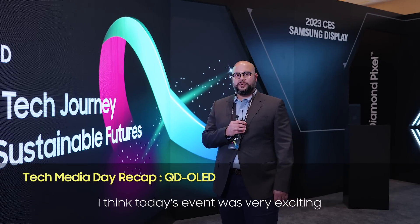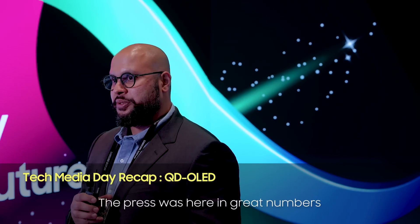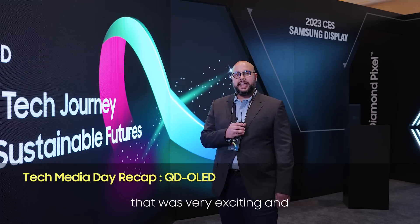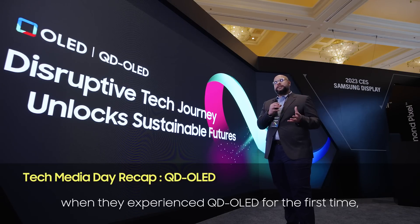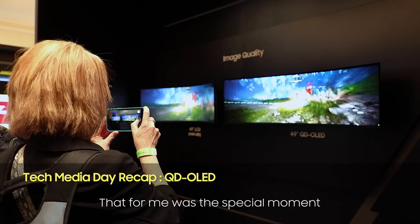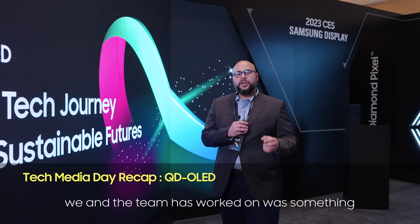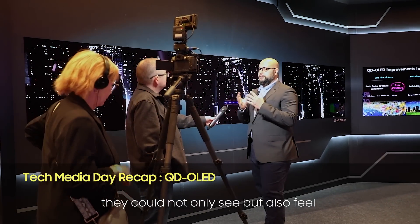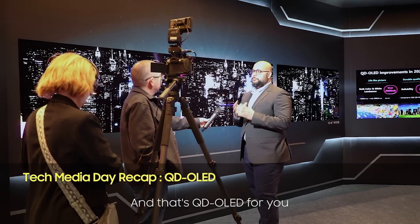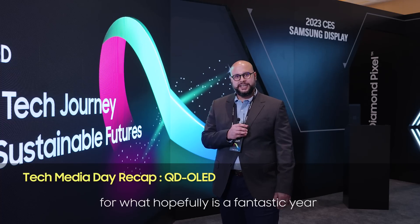Today's event was very exciting. The press was here in great numbers, which was very exciting. What I enjoyed the most was the look on their eyes when they experienced QD OLED for the first time. That was the special moment where I could see that everything we and the team worked on was something they could not only see but also feel. And that's QD OLED for you. Today was a great start for what hopefully is a fantastic year.